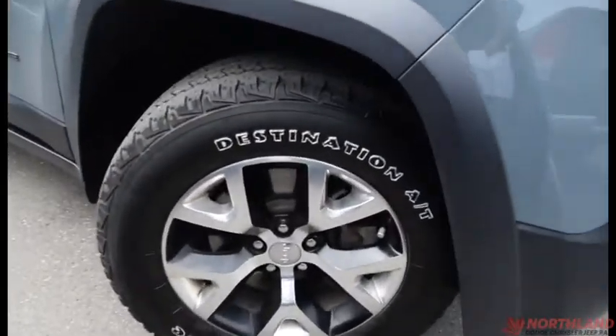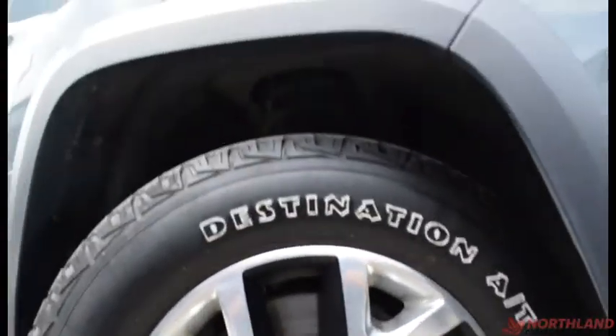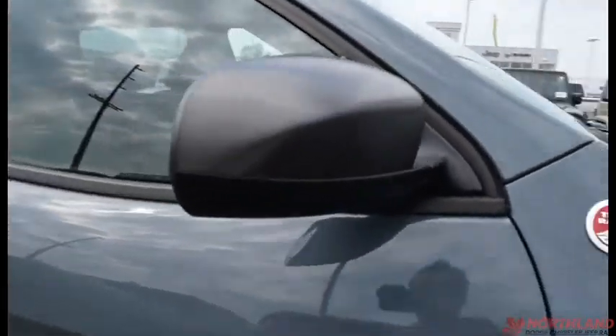Coming around the side, we do have 17-inch rims with Firestone brand tires — still lots of tread left on them and the rims look fantastic. You do also have heated exterior mirrors right there.